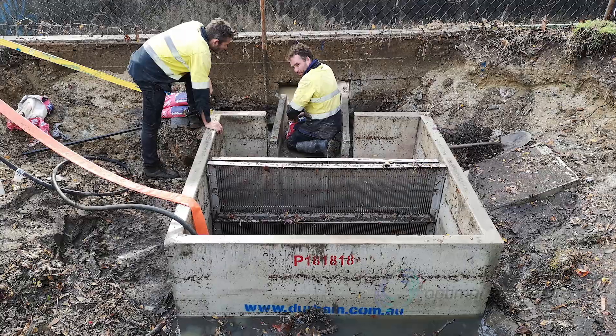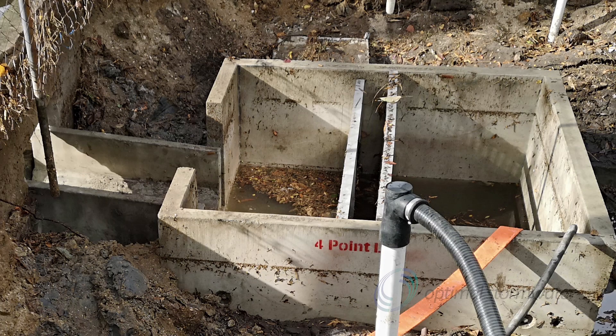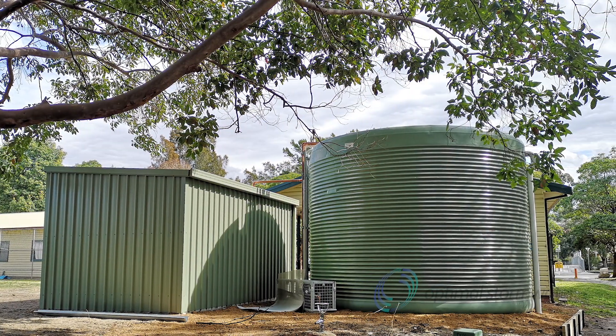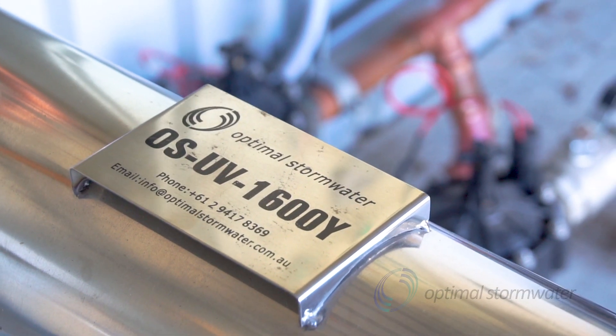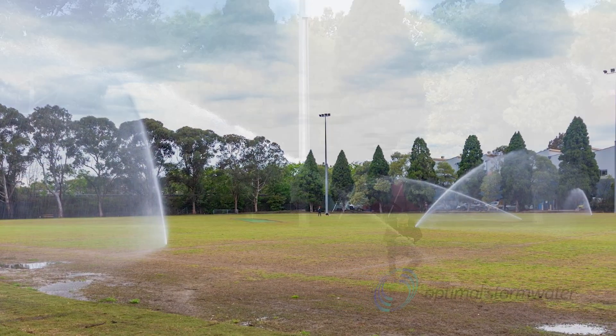We also designed the pump well to include a primary treatment GPT to treat litter in the residential drain channel, as well as protect the treatment system. An automatic backwash filter and a powerful UV unit were incorporated as part of the treatment train to guarantee the quality of the recycled stormwater.